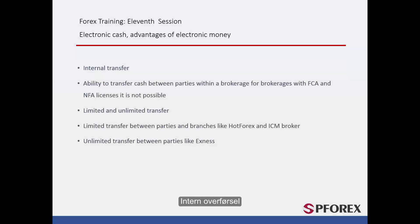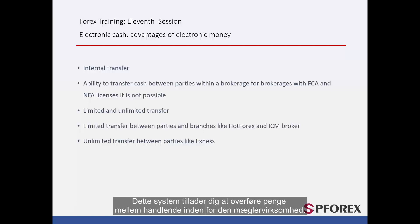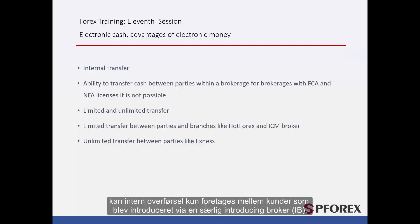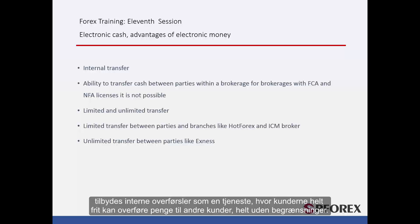Another way that parties can transfer money is via an internal transfer between trading accounts of a given brokerage. This system allows you to transfer your money between other traders within the brokerage. However, it is not possible for brokerages licensed by the FCA or NFA. In some brokers, such as Hot Forex and ICM brokers, internal transfer can be done only between clients who are introduced by a certain introducing broker (IB). Some other brokers like Exynos and Forex4U provide internal transfer service in which clients can freely make a transfer to any other client without any limitations.